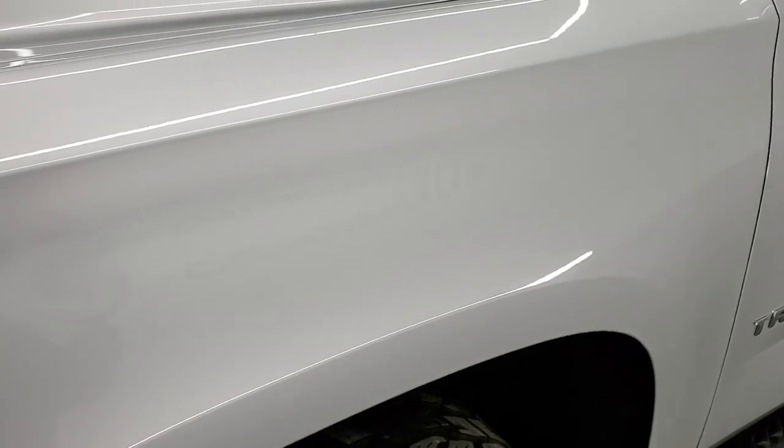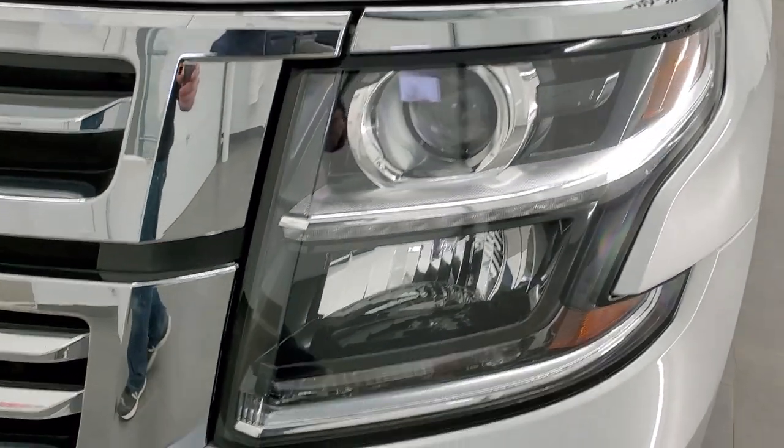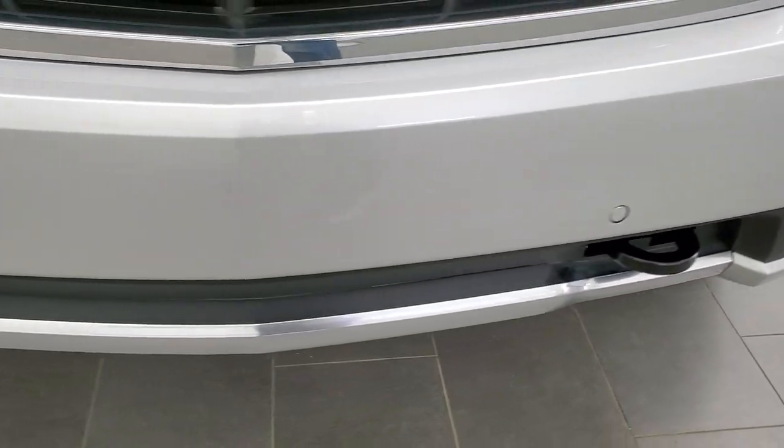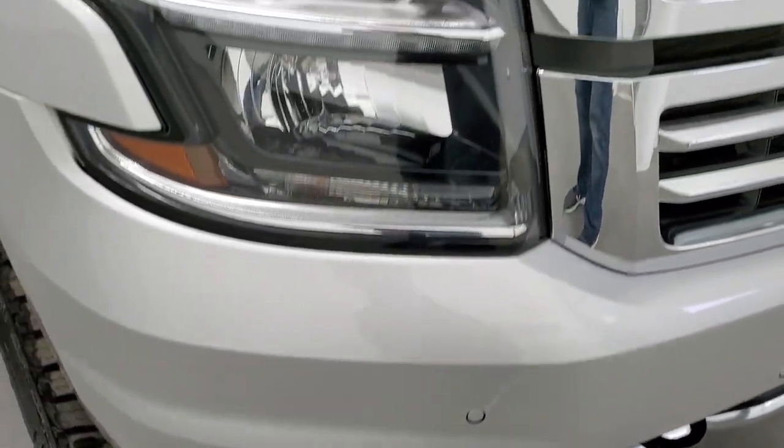Front fender is in really nice shape — I didn't see any dents or dings on it. It has the projector lamp headlamps, the LED running lights, the front bumper parking sensors, and the front bumper itself is in excellent condition. It comes with the factory fog lights as well.